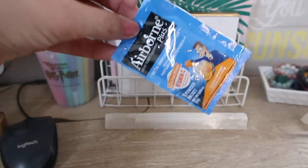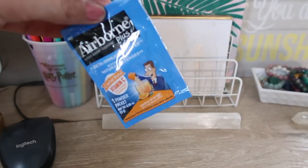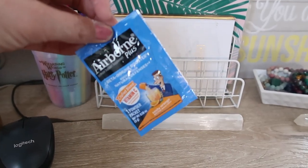And I have my Airborne vitamin C drink that I drink all the time when I get sick. It really helps me — it helps me feel better within a day or two instead of taking a week to feel better. I drink this and it works.